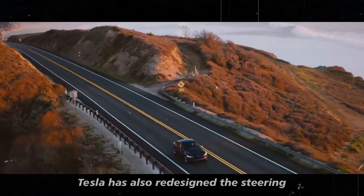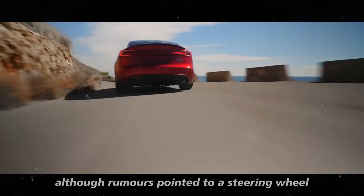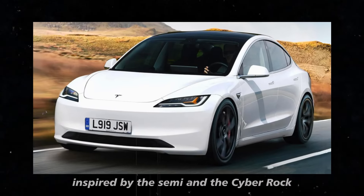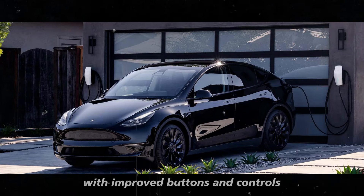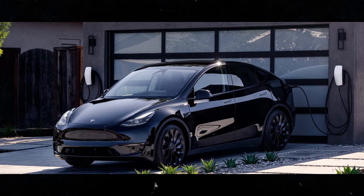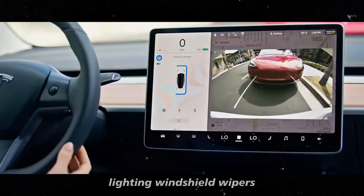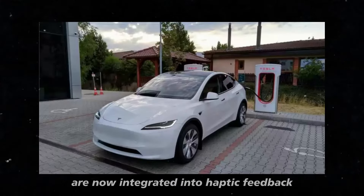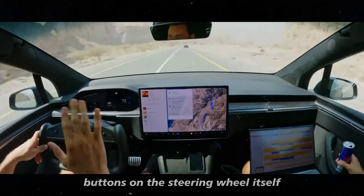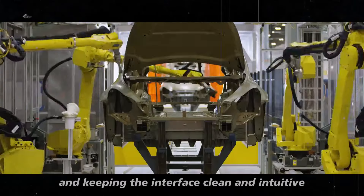Tesla has also redesigned the steering wheel of the Model Y Juniper. Although rumors pointed to a steering wheel inspired by the Semi and the Cybertruck, it is more likely that we will see a revised design with improved buttons and controls. Gear selection, turn indicators, lighting, windshield wipers, and cruise control are now integrated into haptic feedback buttons on the steering wheel itself, providing a futuristic feel while driving and keeping the interface clean and intuitive.